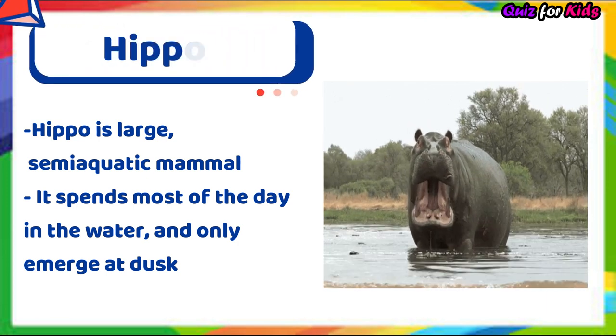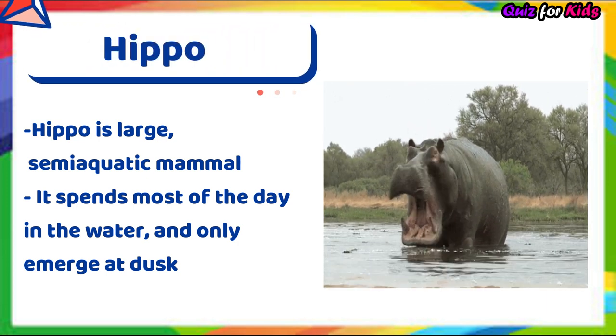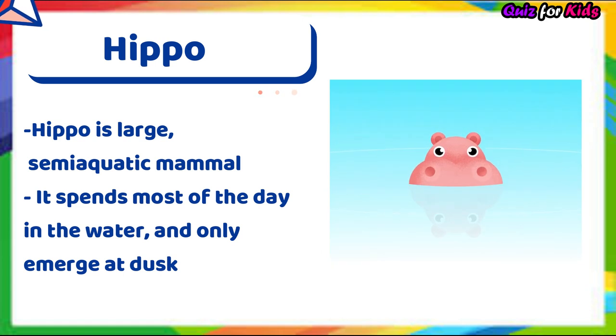Hippo. Hippo is a large semi-aquatic mammal. It spends most of the day in the water and only emerges at dusk.